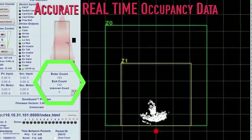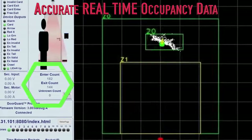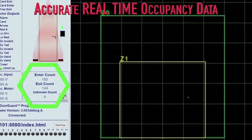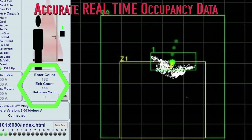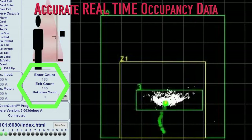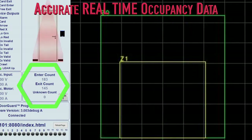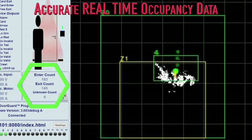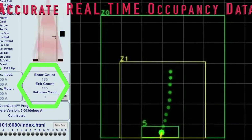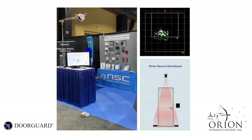One of the byproducts of our sensing technology and our inference engine is our intelligence. Not only can we accurately detect and report tailgating or intrusion activities, we are simultaneously bi-directionally counting every human that crosses our threshold. With that information, coupled with our Infinity software, we can push out occupancy data in real time to any system.